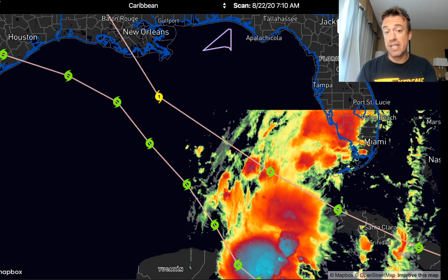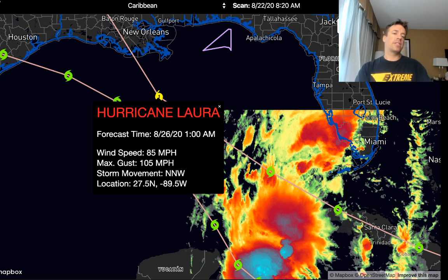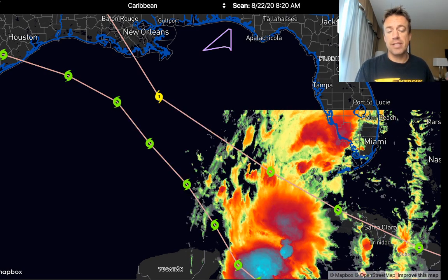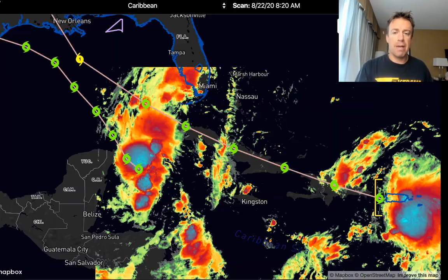Eventually, to the north of Cuba and to the west of Florida, Laura could easily ramp up. The National Hurricane Center has this system just off the coast of Louisiana as a stout Category 1 hurricane. But there's a lot of uncertainty with the intensity forecast and its interaction with land — those are going to be very complicated.